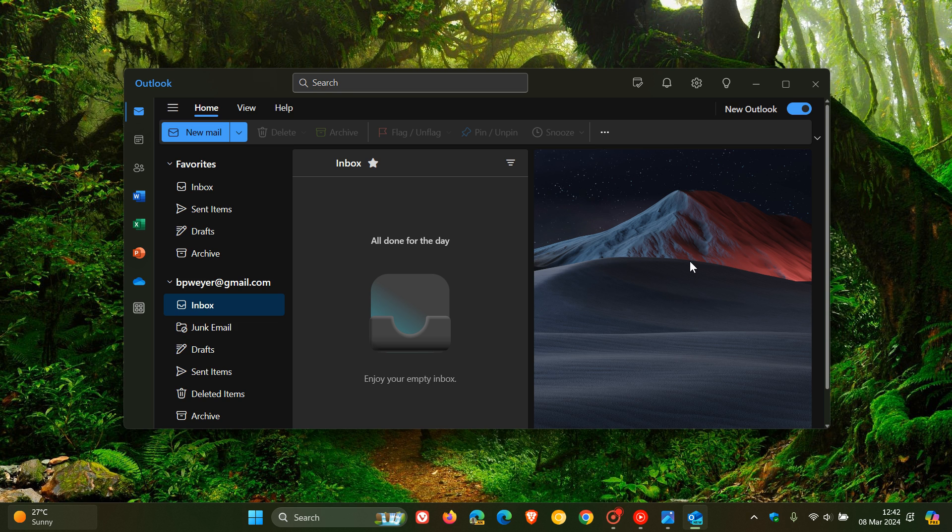Hi, Brent Tech here, where Tech is made simple. As I have been posting now for quite some time, Microsoft is in the process of replacing the Mail and Calendar app on Windows with the new Outlook for Windows, which can already be downloaded from the Microsoft Store for Windows 10 and Windows 11.